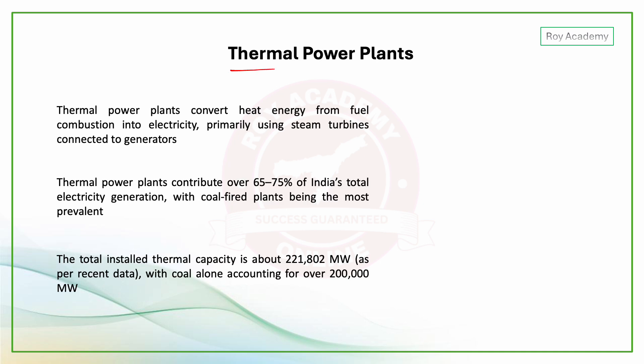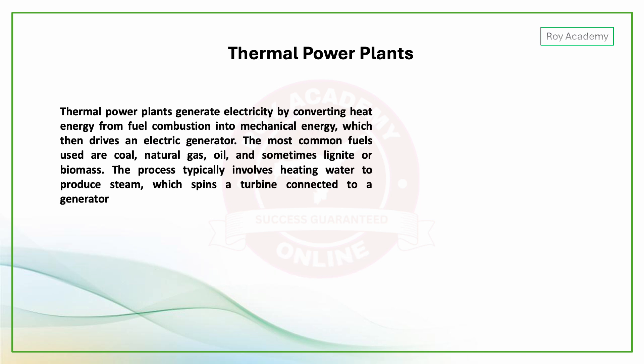Thermal power plants convert heat energy from fuel combustion into electricity, primarily using steam turbines connected to generators. They generate electricity by converting heat energy into mechanical energy, which then drives an electric generator.